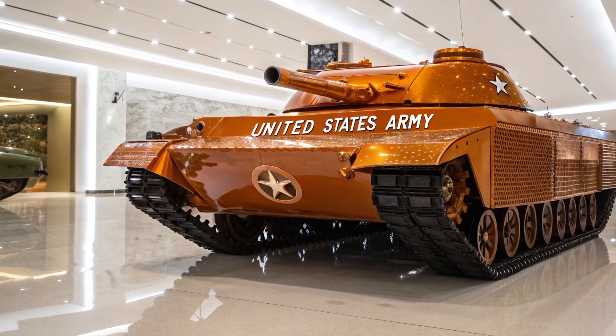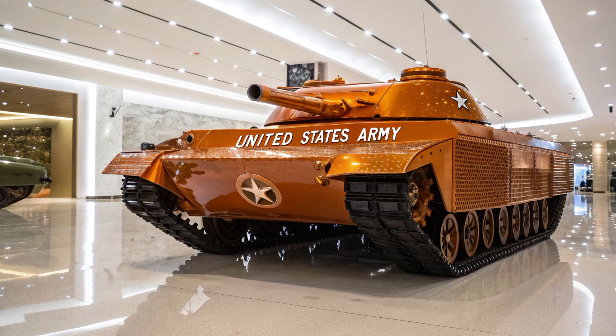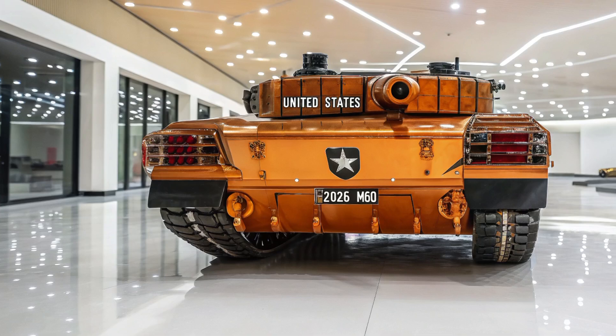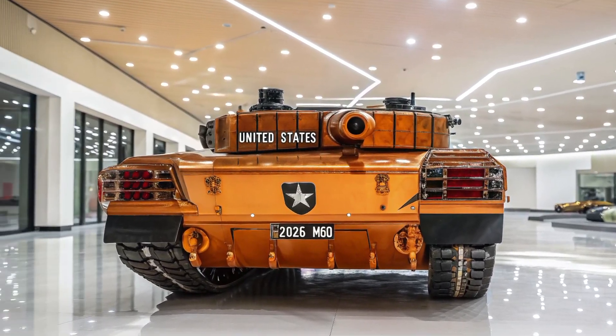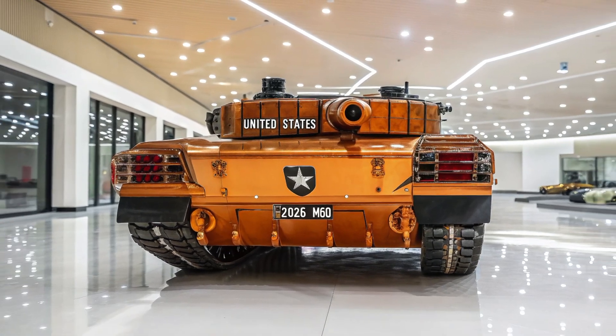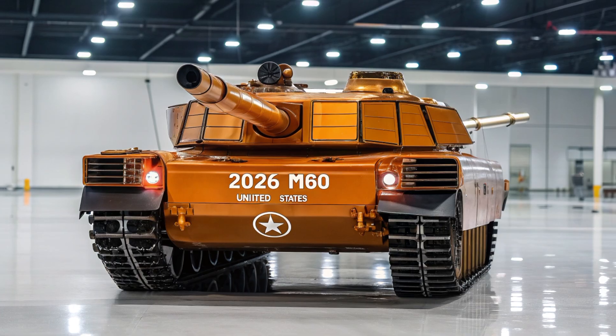The chassis is built from a hybrid composite armor incorporating nano-ceramics and lightweight alloys. This gives it a higher protection rating while actually reducing the vehicle's overall weight compared to previous generations. Now let's get into the firepower — because what's a tank without its teeth?